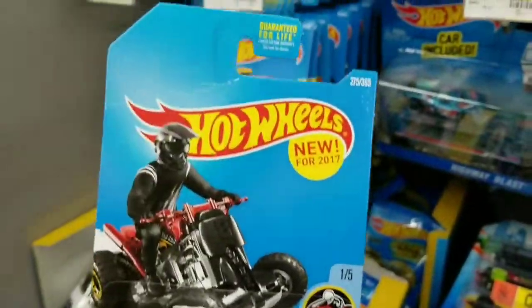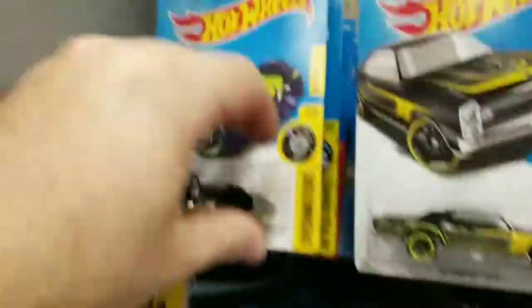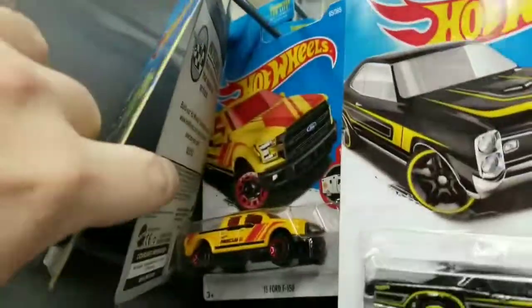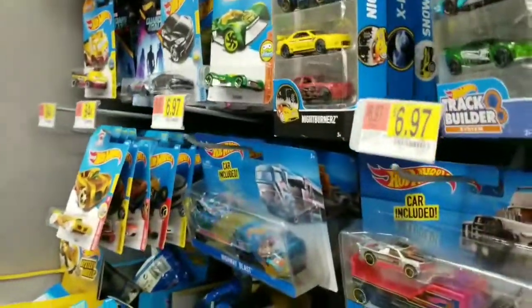Quad rod. I kind of like the little motorcycles and ATVs. They're totally not to scale, but it's still fun.